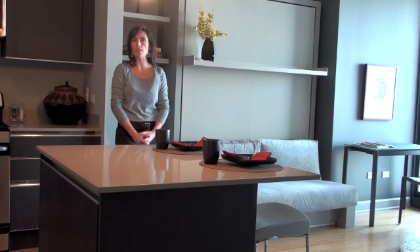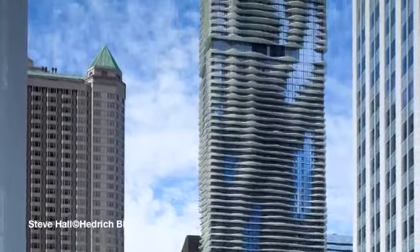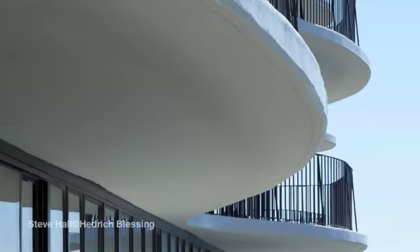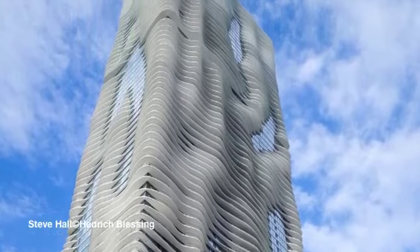Currently I'm in Unit 5313, which is a one bedroom, one bath, south-facing condominium. Aqua is a mixed-use tower that consists of residential, hotel, and commercial space. Striking architecture designed by architect Jeanie Gang conceals an array of elegant residences. Aqua's condominiums start on floor 53 and soar up to the 81st floor.